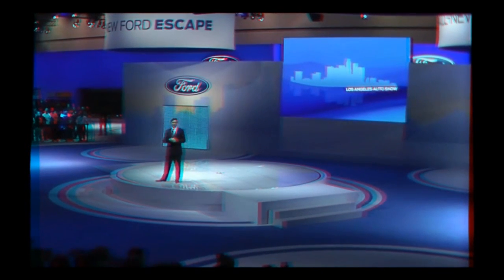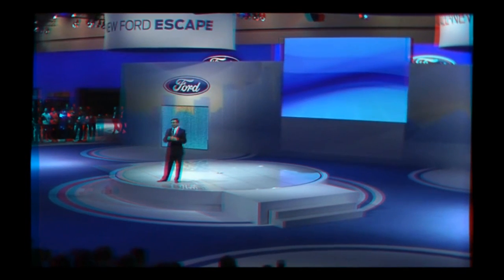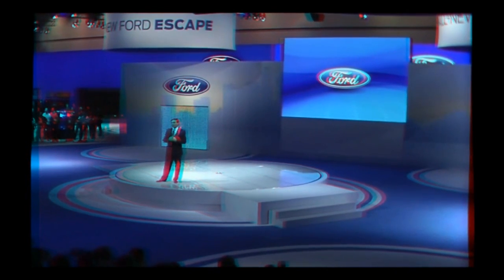It's really great to be back here in California, especially with so much product news to share with you. Eight new products to highlight today, and that's really just the beginning of what you're going to see in the year ahead from us — one of our most aggressive periods of new product introductions in our company's history.